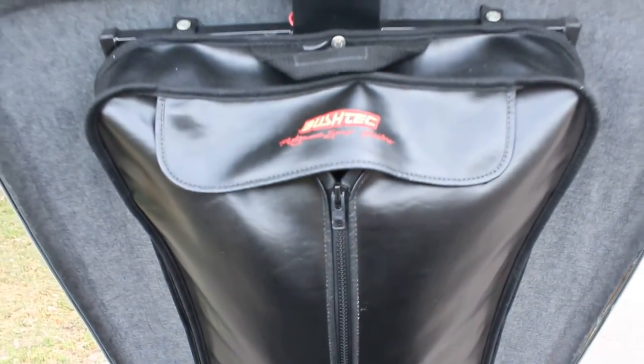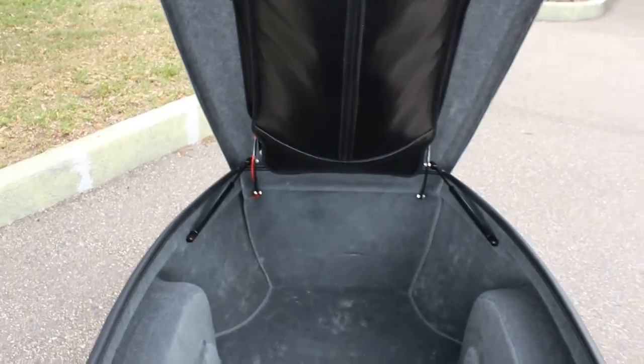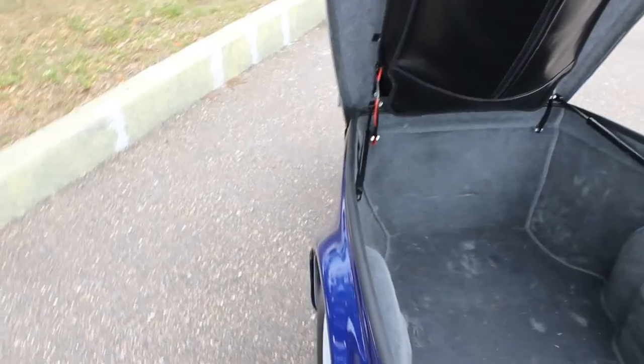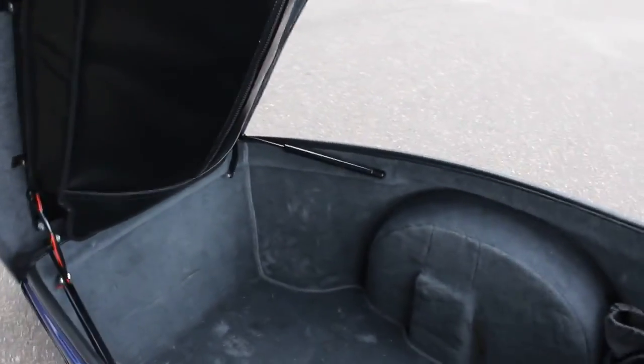Hooking it up here so you can see inside. This thing is 25 cubic feet — roughly about 43 inches by 23 inches by 16 inches deep. Holds 350 pounds payload.